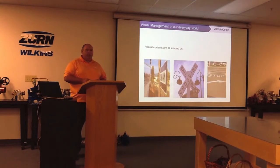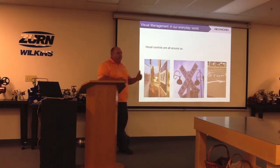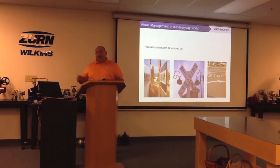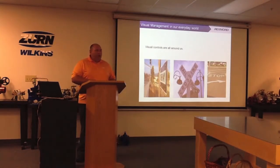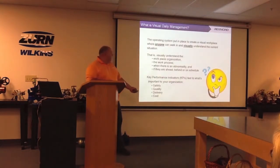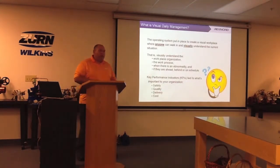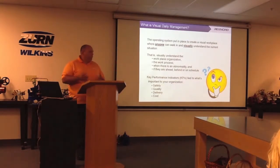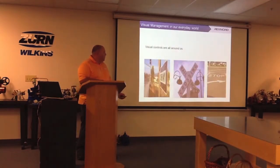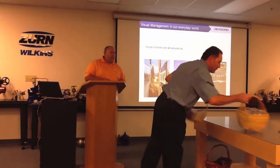From here we'll break up into groups and go out on the floor to see some of our visual management in action. We'll come back and follow up on a few other areas we aren't able to look at. Be on the lookout for visual cues that help you identify if things are in order, if work is progressing as it should, if you're ahead or behind. Colors are good indicators. We'll show you some real-life examples instead of going through a bunch of slides. As for photographs, you can take as many as you want — we're open to share.